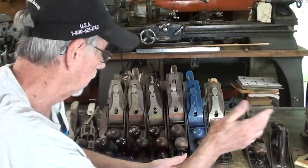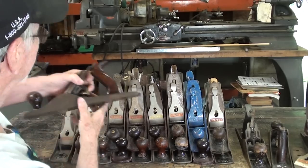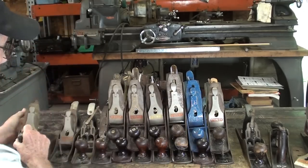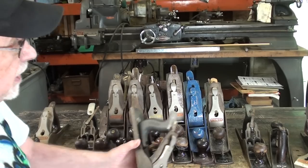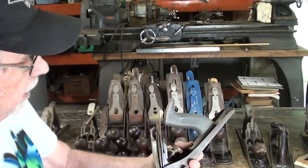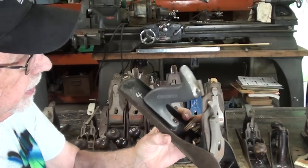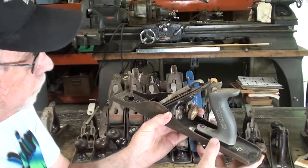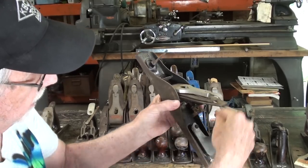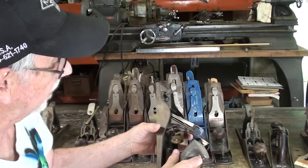I'm not going to take one of these apart after all — it's getting too long already. But I wanted to show you this nice tote — I'm surprised it's still in such good shape. And then there's one thing I was really interested in when I bought this whole batch: they made an aluminum handle. These were replacement handles — I don't think they ever came on a brand new plane. Notice it's marked Stanley, made in USA, and it was probably fairly student-proof. That was the whole idea — to make it student-proof.